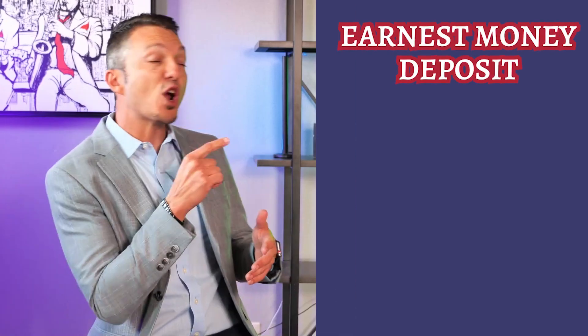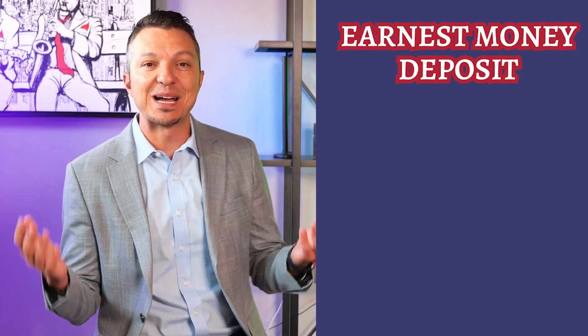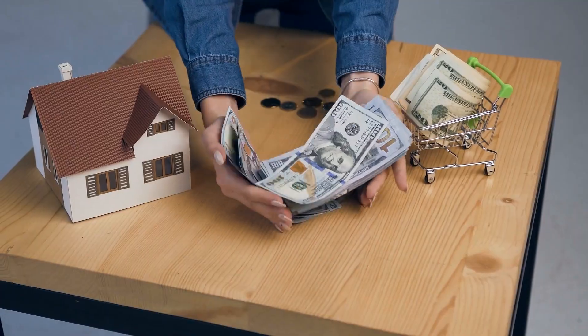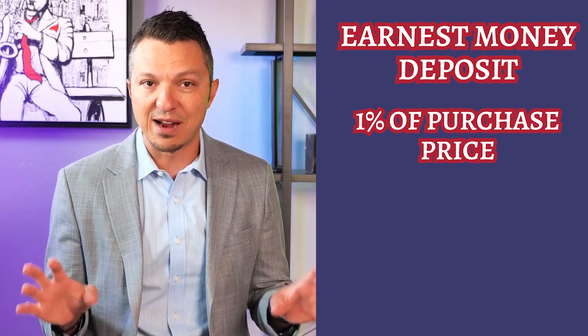So once you get a home under contract, you'll typically pay an earnest money deposit. This isn't considered part of the closing costs, but since we're talking about things you'll be paying up front, I figured we might as well include it. The amount will vary depending on the area you're buying in and the price of the home. This deposit will later be used as a credit towards closing costs once you go to closing. Most of the time we see this at about 1% of the purchase price, but it might be much different in your area.